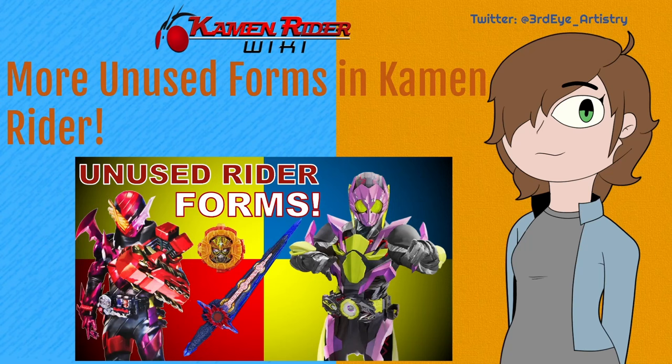Once again, this is a topic I'm rather passionate about, so if you do enjoy this video, be sure to like, comment, subscribe, share it, and join my Patreon for £2 a month to see my videos early. There'll be coverage on all three eras of Rider in this video, and we'll start with Showa.